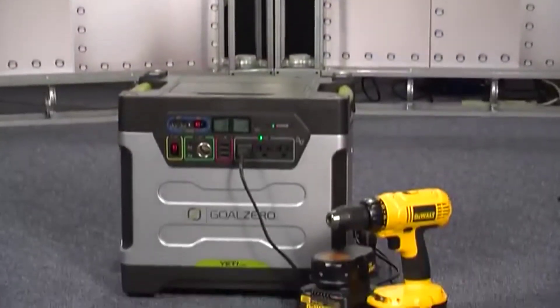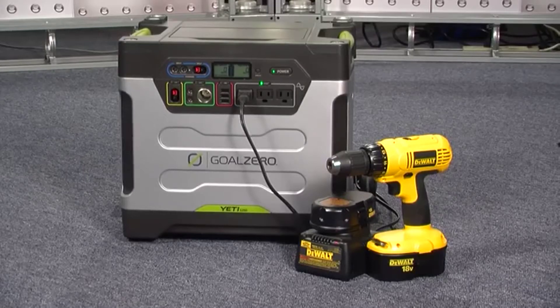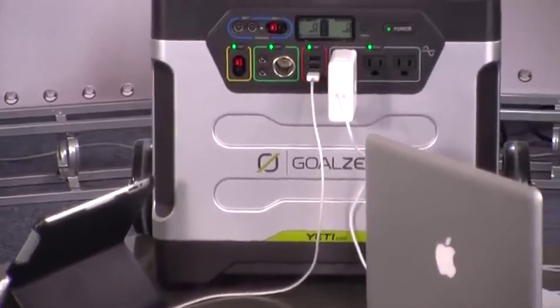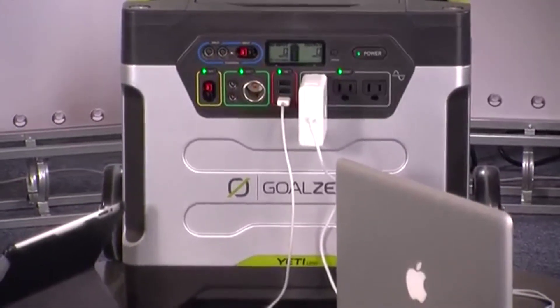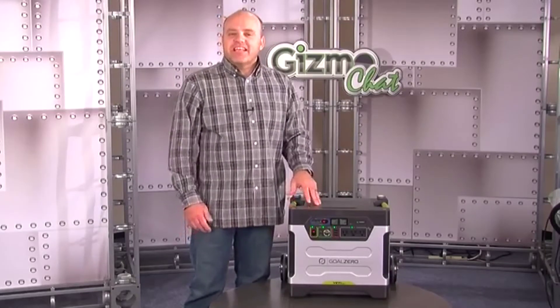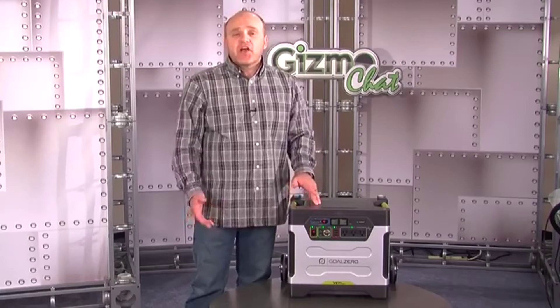You can also use the Yeti to recharge or power your power tools for light construction or projects around the house. And because it is a portable battery power pack, you can use it indoors with almost zero noise and no fumes. Goal Zero recommends that you keep the Yeti plugged into continuous power for optimal battery life, and that the lifespan will last hundreds of cycles.